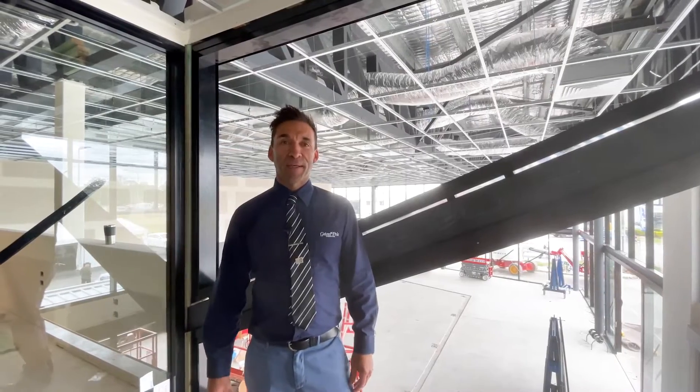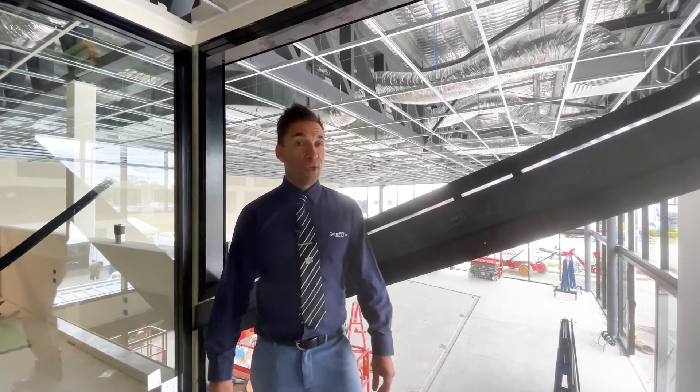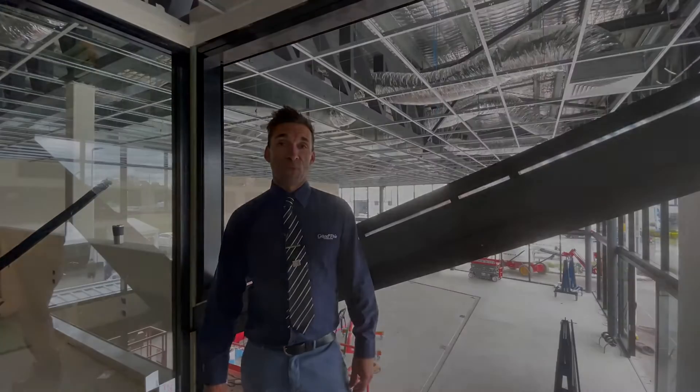Okay, that's the end of another site update. I hope that gave you a little bit more of an idea of where the dealership's up to. Not much longer now, and we'll keep you posted.